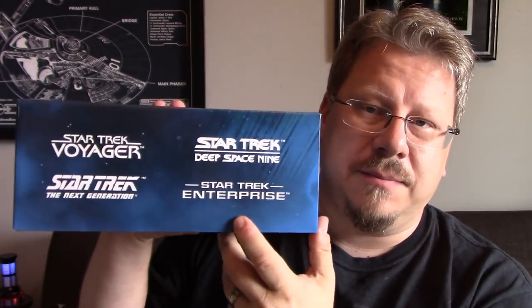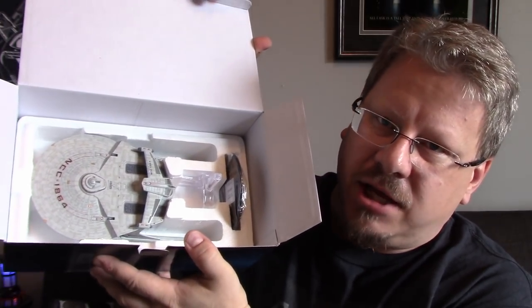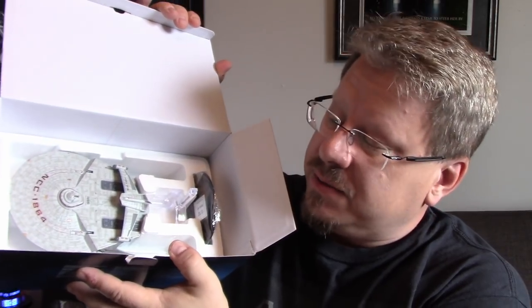The side has the classic TOS emblem or logo; the other side has all the other logos, except for Discovery. Just legalities there, and nothing on the bottom except for the barcode. Let's open this up — and there she is in all her majestic glory in the packaging. As always, very well packaged with Eagle Moss — good job there.